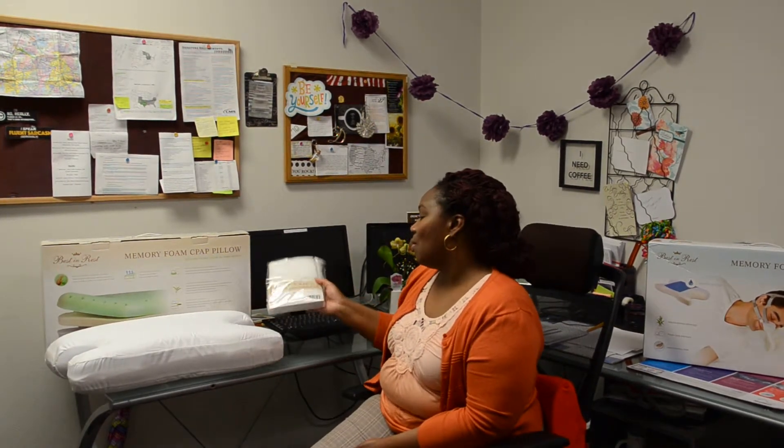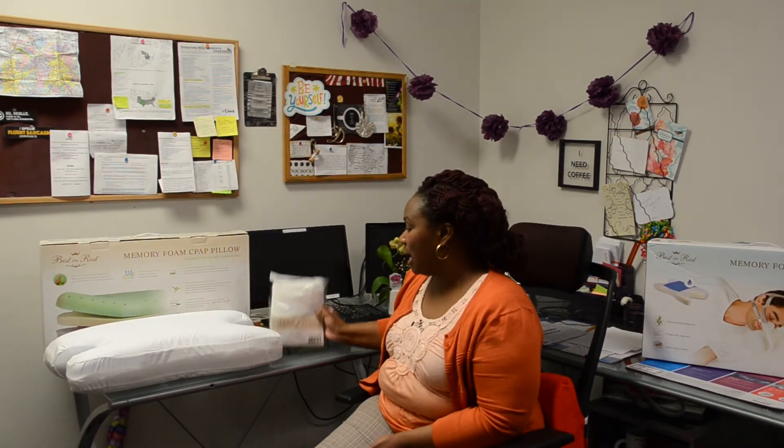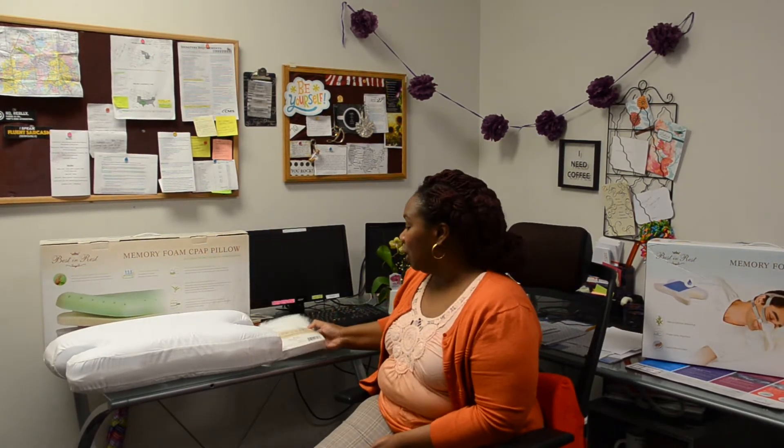The memory foam pillow also has a pillowcase — it's a zipper pillowcase so that you can keep it clean and change it out or wash it at your convenience. It's just a really great product for CPAP users. I would recommend it.